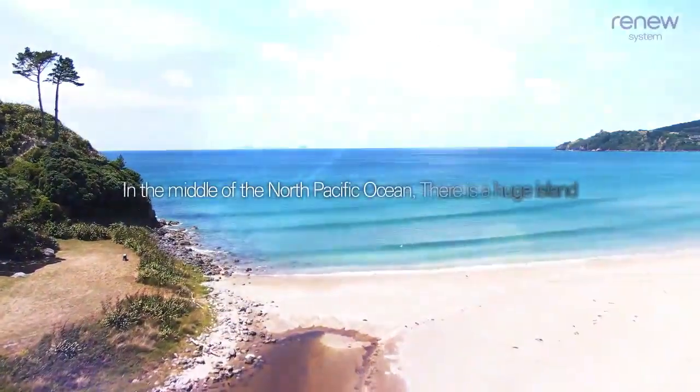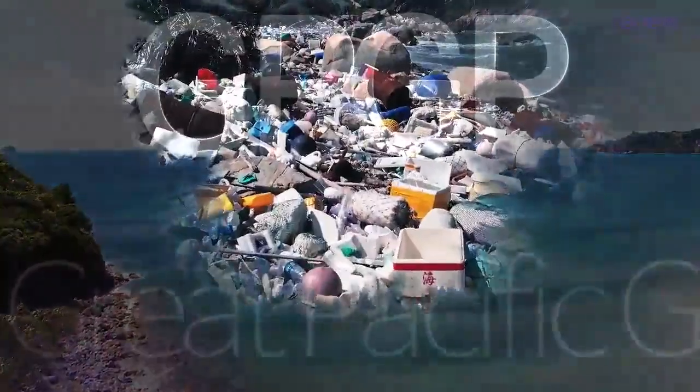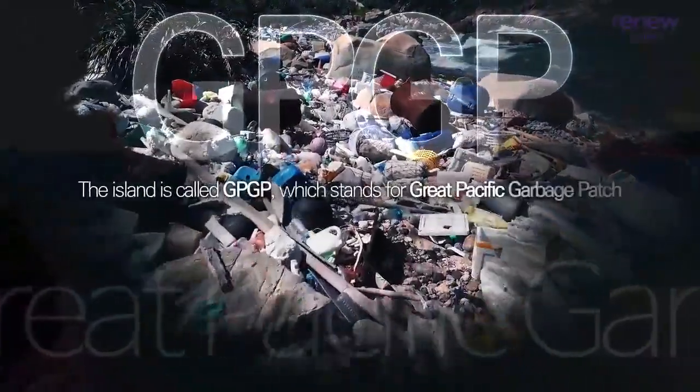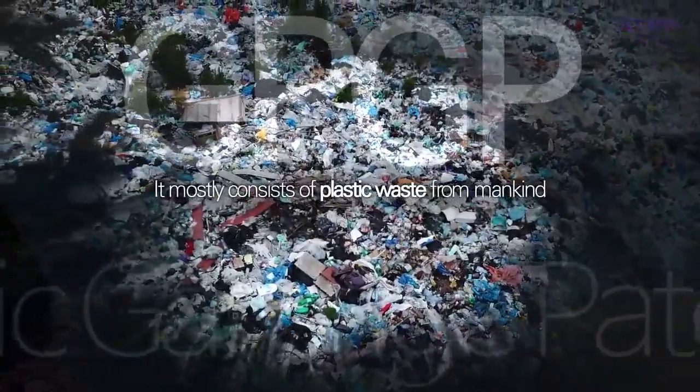In the middle of the North Pacific Ocean there is a huge island. The island is called GPGP, which stands for Great Pacific Garbage Patch. It mostly consists of plastic waste from mankind.